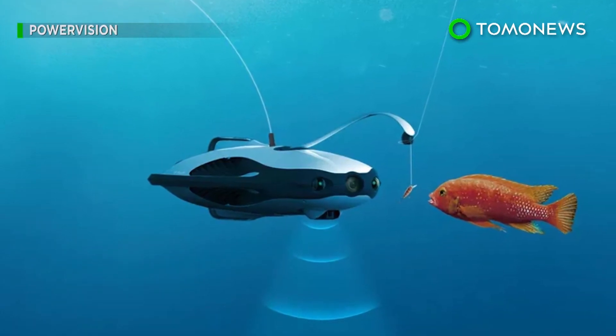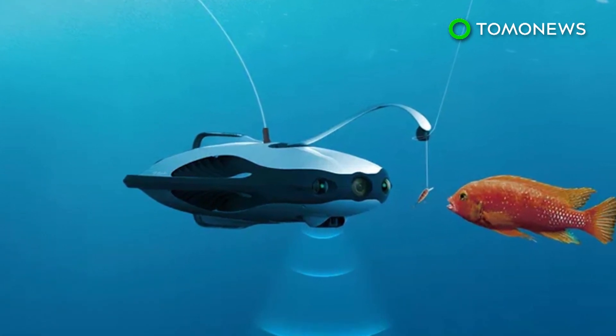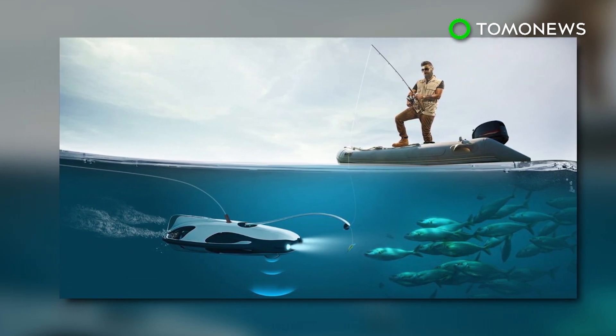Some argue that it's not fishing if you can actually see underwater, but pre-orders for the drone will begin in February, and sales of the device will probably better reflect how many people find the technology appealing.